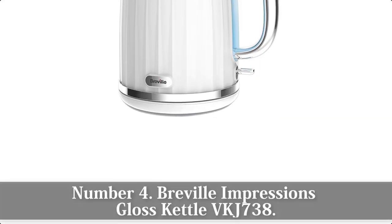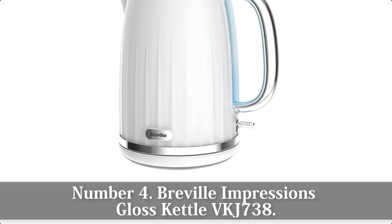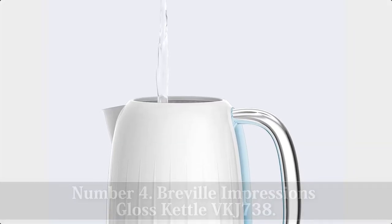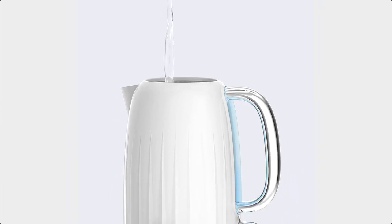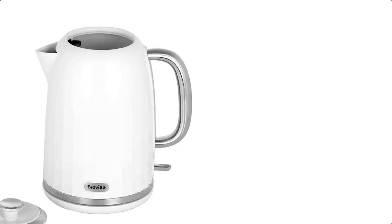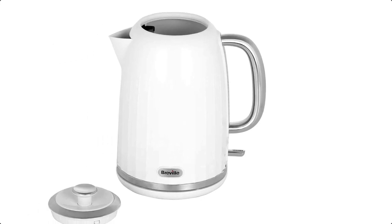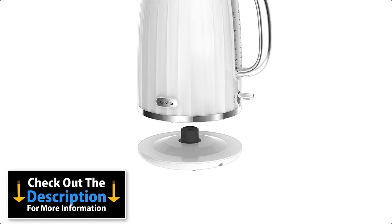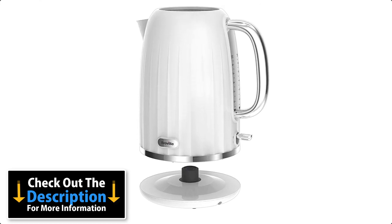Number 4: Breville Impressions Gloss White Jug Kettle VKJ738. White plastic kettles can look cheap and tacky, but this isn't the case with the Breville Impressions Gloss White Jug Kettle. With its ribbed design and light-up switch and water level indicator, it's a chic and contemporary gadget that you'll enjoy putting on display.